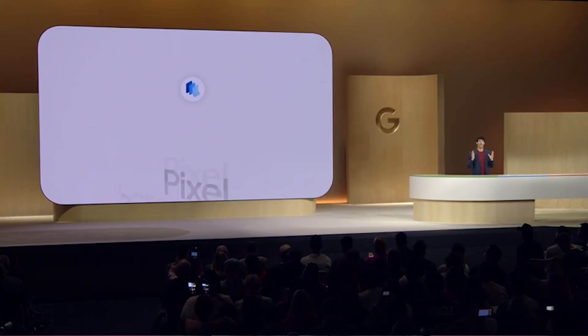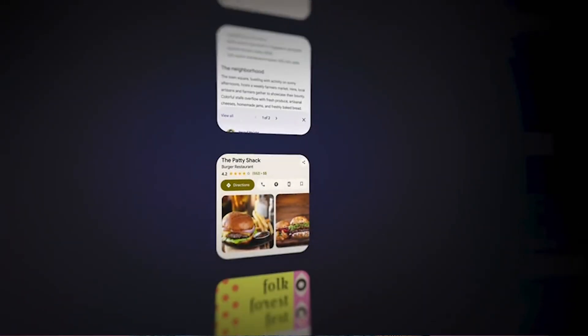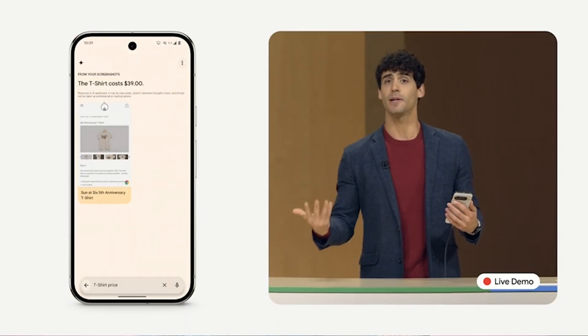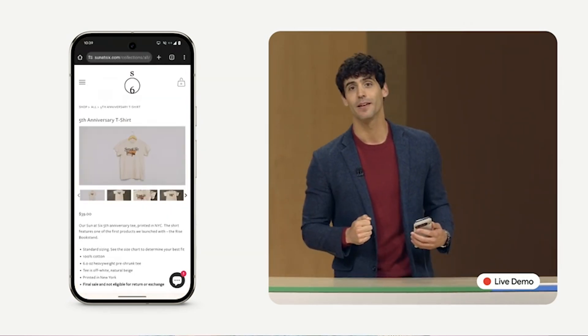And the next one is Pixel Screenshots. This is the most useful app for those who take screenshots regularly. This app organizes all the screenshots in your phone and it can recall all the information inside the screenshots like prices and names. For example, if you took a screenshot of a product, the app will show the price of the product and where to buy it. And the coolest part is it can remember where you took the screenshot from.